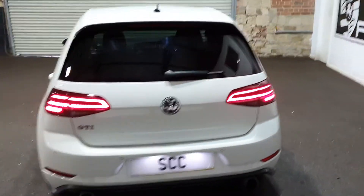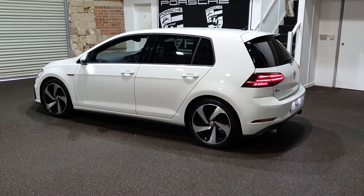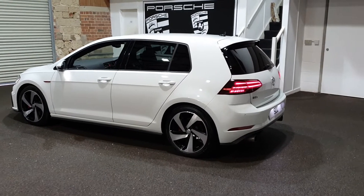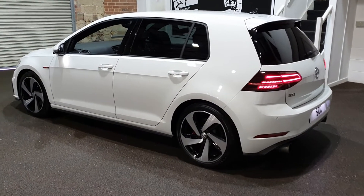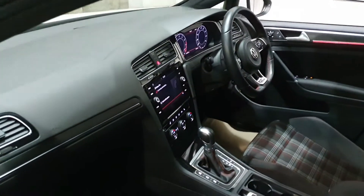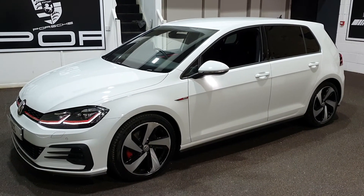It's a lovely car this. We've got a few GTIs, GTDs and Golf Rs, so please get in touch via our website or give one of the sales lads a call. We do the majority of our work over the phone — if you like what you see in the videos and pictures, just give us a call and we'll work out a part exchange or finance plan and get the car ready for you to collect at a time of your choosing. Please get in touch now on 01943 884551. Thank you.